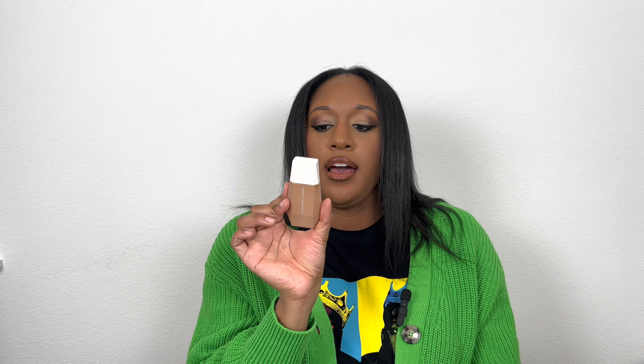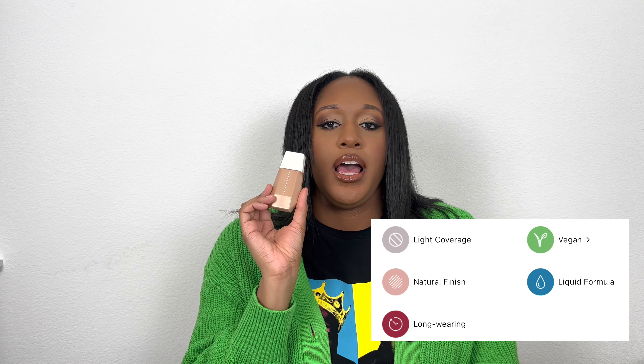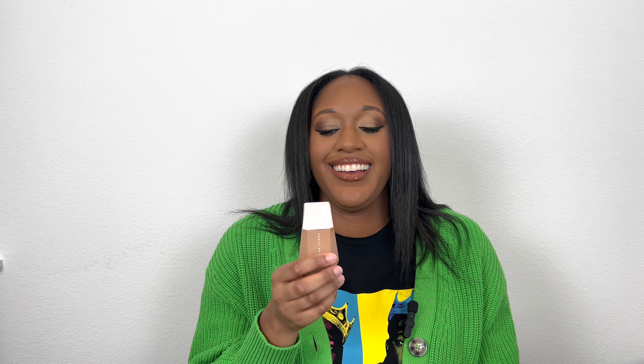Another Fenty Beauty one — this is the Eaze Drop Blurring Skin Tint. I use this one a lot on vacation and for no-makeup makeup days. I'm in shade 19, which might be a touch too light right now since I came back from vacation with a super tan. I should be able to get back into it in the next month or so. It's a very light finish — great if you have nice skin and just want to smooth things out. And it's tiny, so perfect for travel.